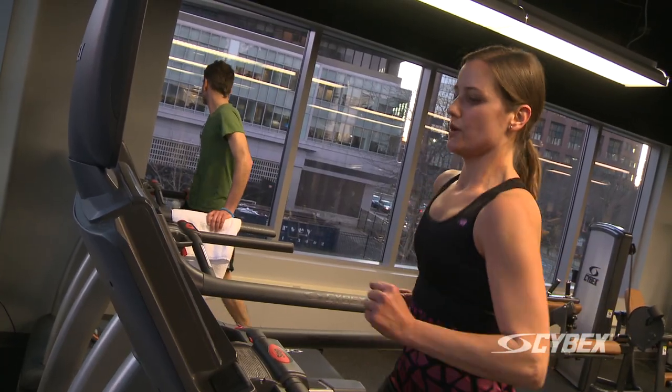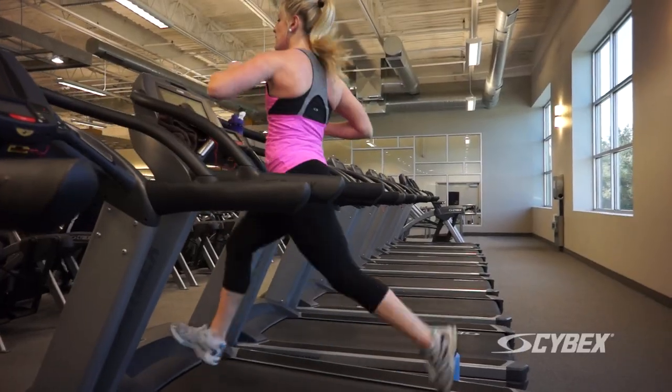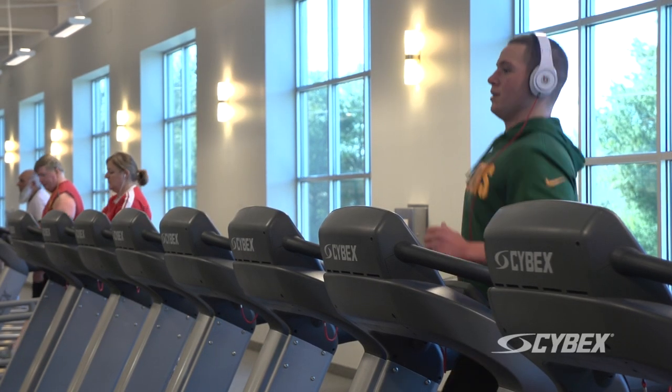Members run on them, walk on them, use them for entertainment, come in together. We do boot camp classes on them, we train for marathons on them as well, so they're used for a variety of different exercises and activities.